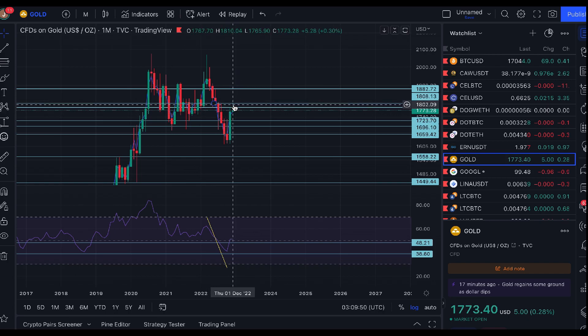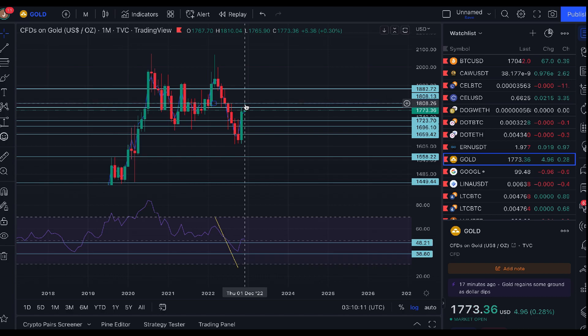What you can find is a fake-out before the real direction, particularly at the start of a new time frame — the start of an hour, a day, a week, or a month. It can tend to go in one direction and fake you out before going the opposite way. So it wouldn't surprise me if this month turned into a red-candle month, coming back down to somewhere between the $1,720 and $1,700 level.